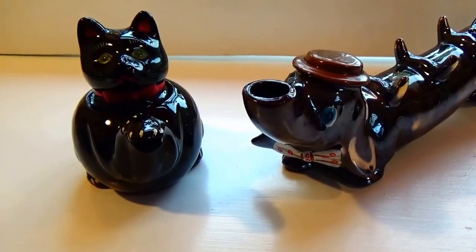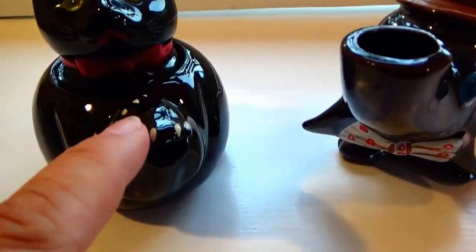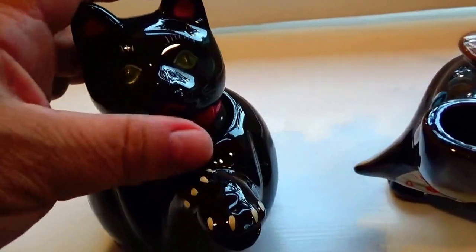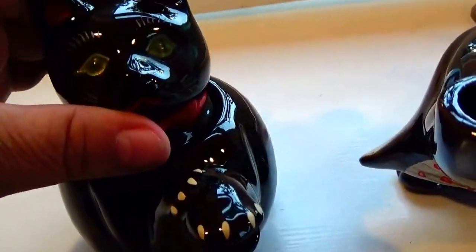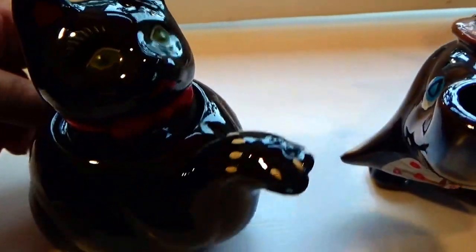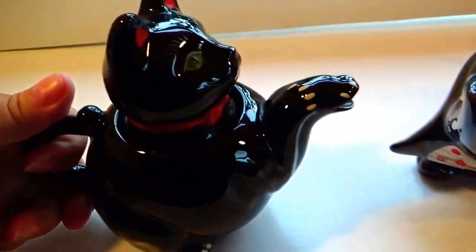Today we have the cat and dog teapot for you. Look at that — it's even got the little paws all on it. The little kitty cat. Put your little key there to have a tiny little tea party. And the tail's the handle. Isn't that just adorable?